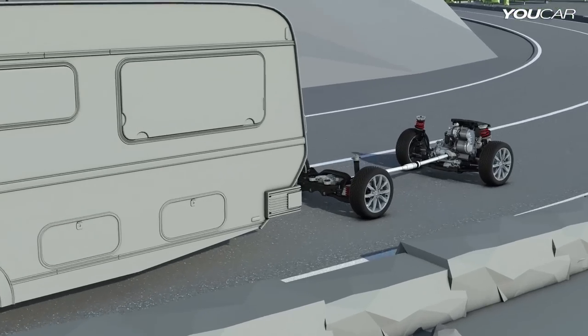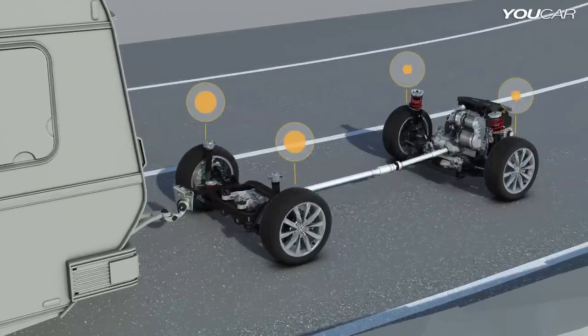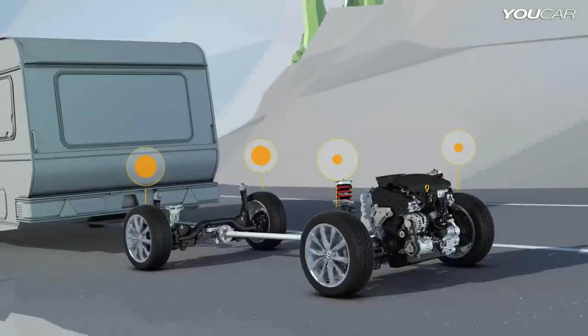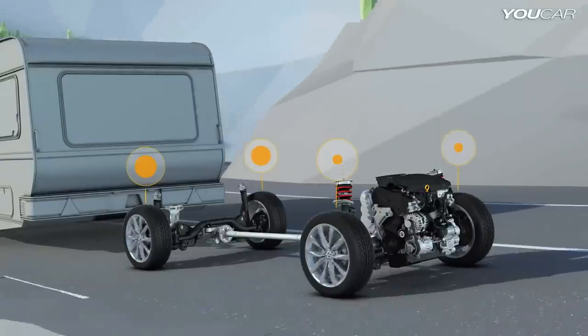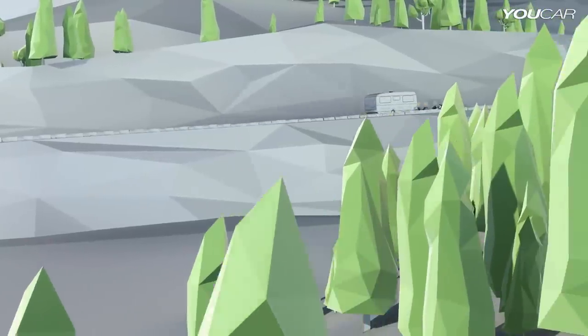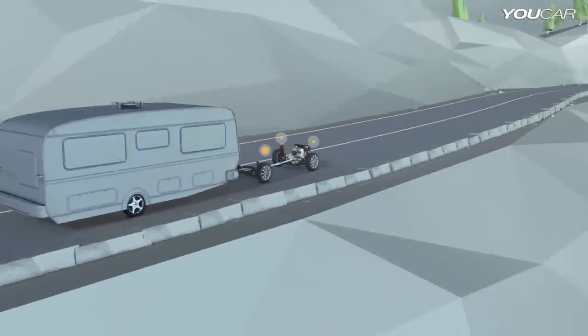4Motion also helps when towing heavy loads or driving uphill. Both reduce the weight on the front wheels. The system recognizes immediately when the traction decreases — the Haldex clutch closes further, thereby increasing the drive power to the rear wheels. This additional power to the rear wheels ensures reliable pulling power on hills, with or without trailer.